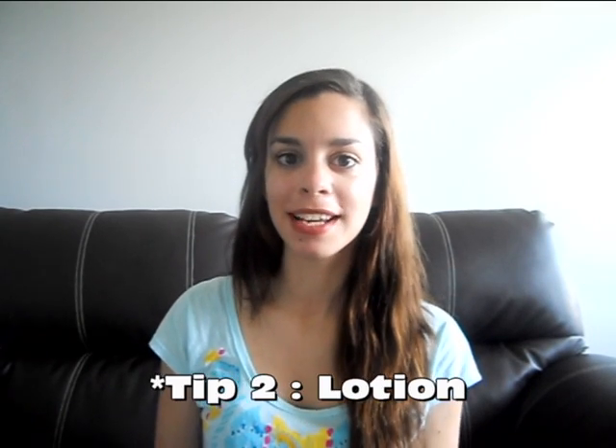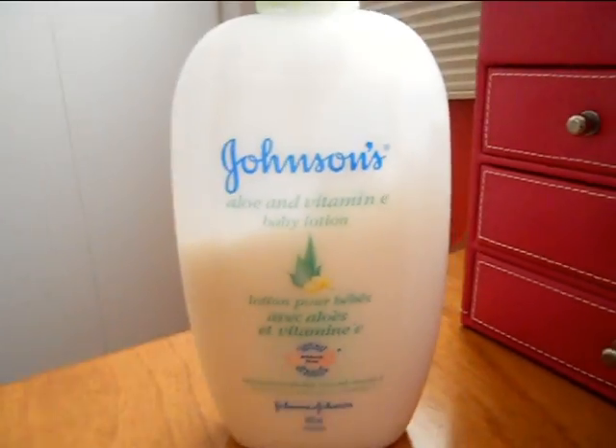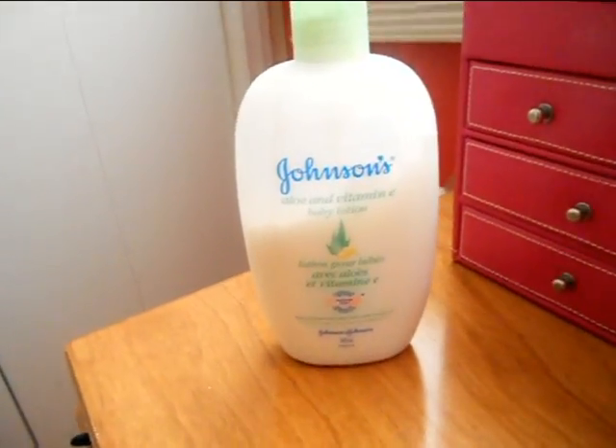Tip number two: use lotion. At this point your skin is dehydrated and it needs moisture in order to heal itself. I use Johnson's baby lotion with aloe and vitamin E.